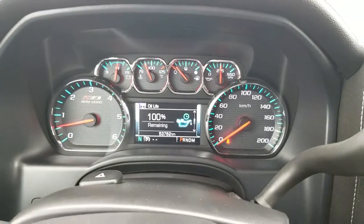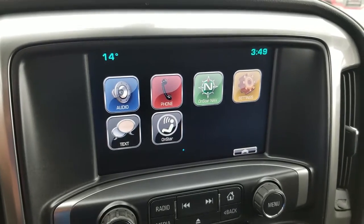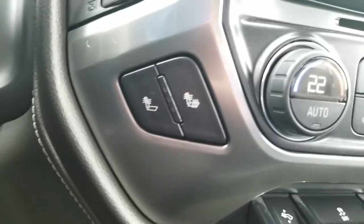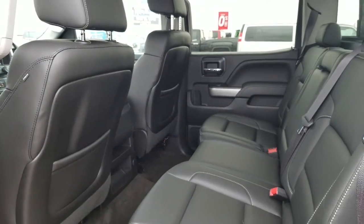Additional features include a Bose speaker system, OnStar 4G LTE Wi-Fi, spray-in box liner, 20-inch fuel rims, and a 6-inch Pro Comp suspension lift — with less than 54,000 kilometers. Make the drive to the original king of trucks today.